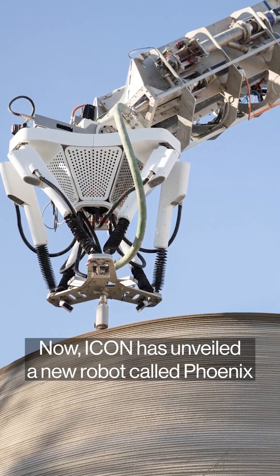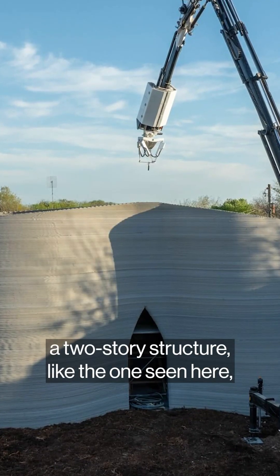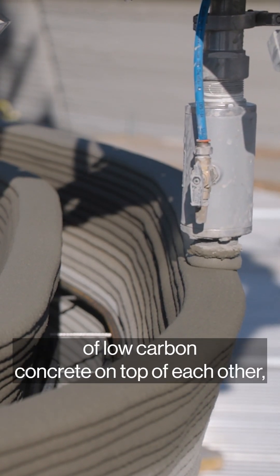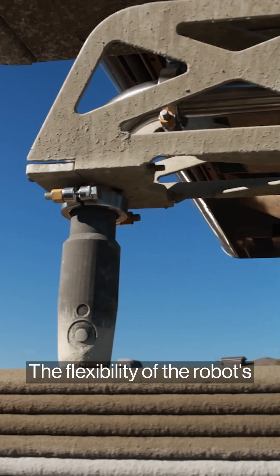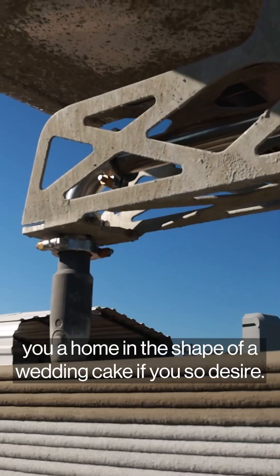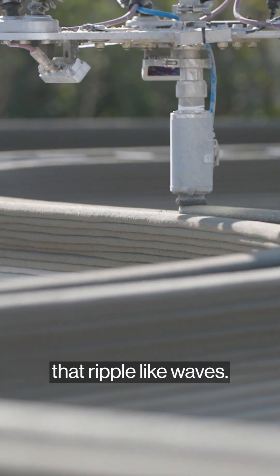Icon has unveiled a new robot called Phoenix that can 3D print a two-story structure like the one seen here, including the roof and foundation. Phoenix builds a house by laying down ribbons of low-carbon concrete on top of each other, much like a pastry chef icing a tiered wedding cake. The flexibility of the robot's 23-foot long arm means that Phoenix could also build you a home in the shape of a wedding cake if you so desire, or perhaps a home with walls that ripple like waves.